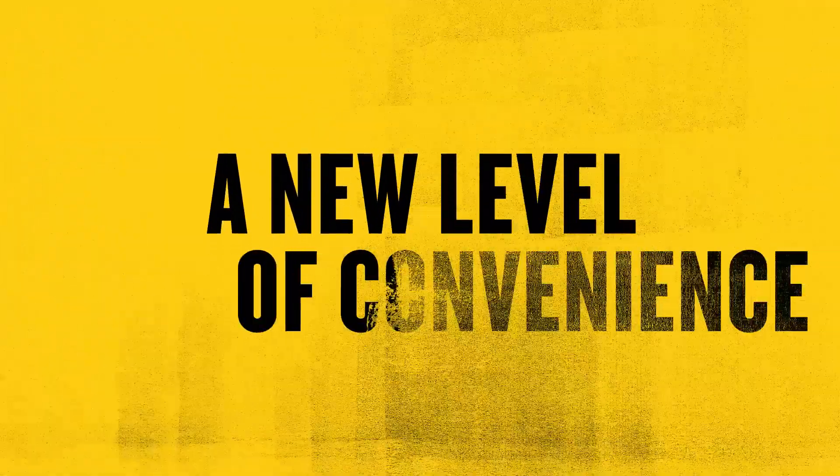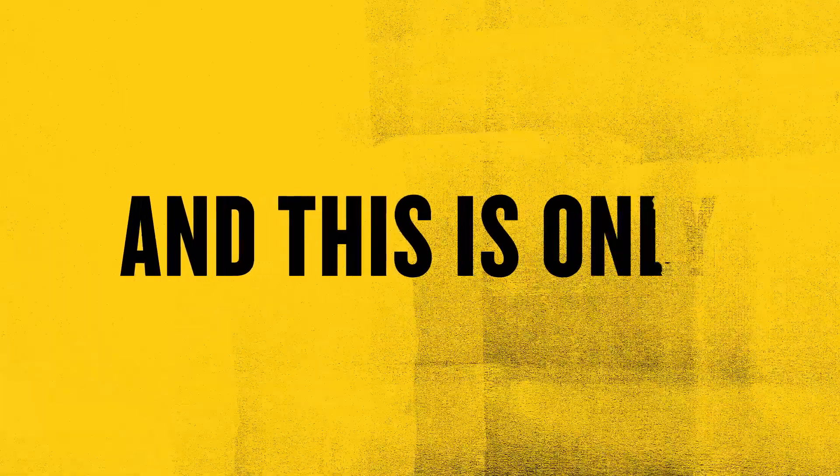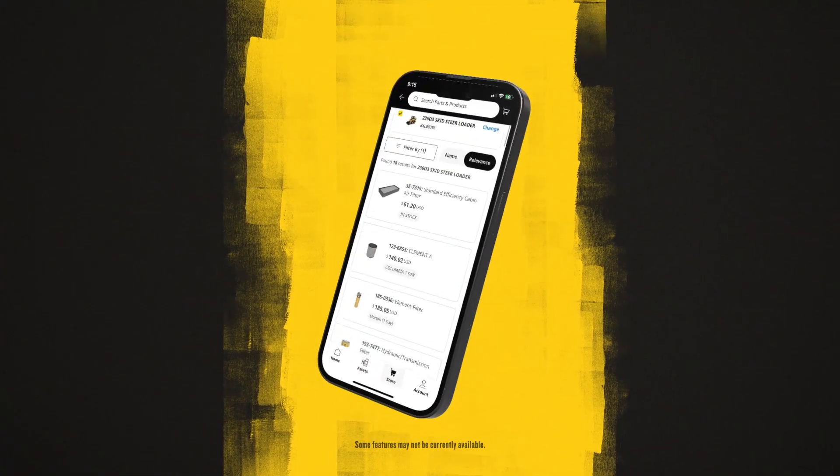Caterpillar is bringing a new level of convenience into your hands, whenever and wherever you need it most. And this is only the beginning. Get cat parts and support on the go with Cat Central.